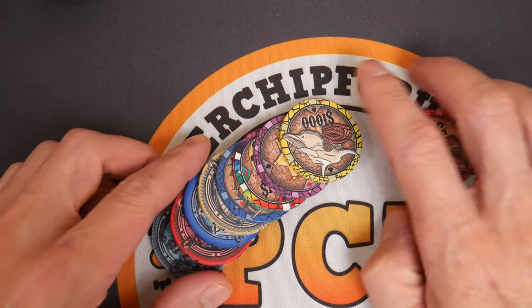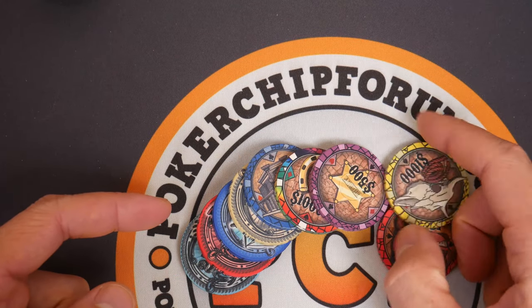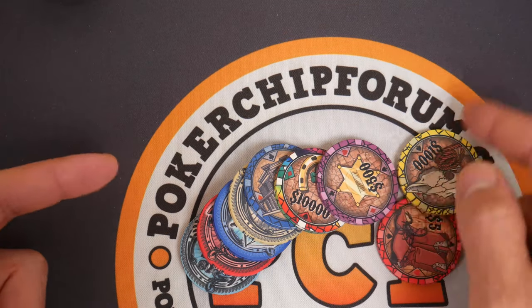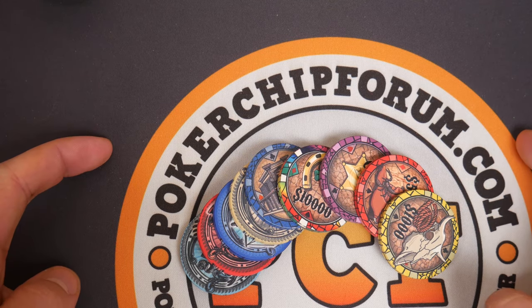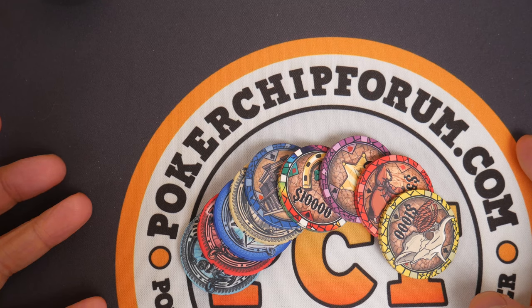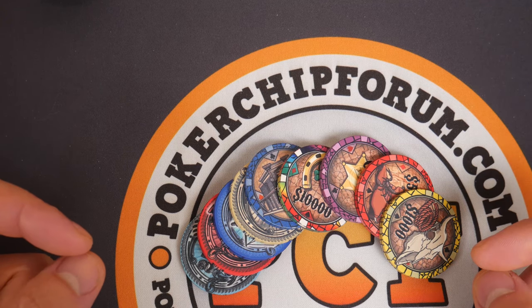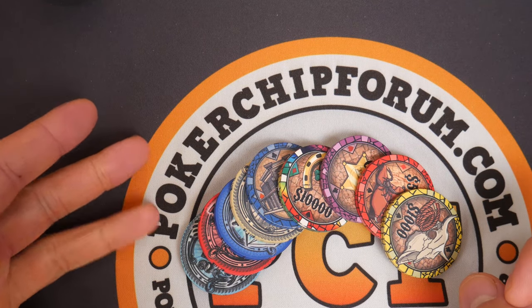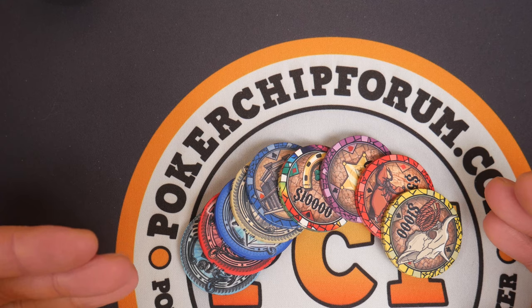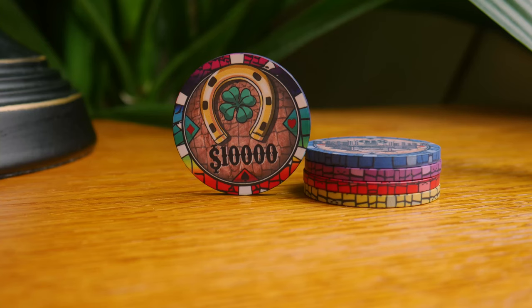Thank you so much for watching. Please visit our sponsor PokerChipForum.com. Want to know how many denominations you should get? How many 100s, fives, or 25s do you need? They have a poker chip calculator and a poker chip design tool, and there are people on there who know a lot more about poker chips — especially historical casino poker chips — than I do. It would do you good to create an account on PokerChipForum.com. Links in the description to where you can buy these chips and to my Amazon Associates account — I make some proceeds from everything that sells through that link, just a few pennies to help keep this channel alive. Please subscribe and thank you so much for watching.